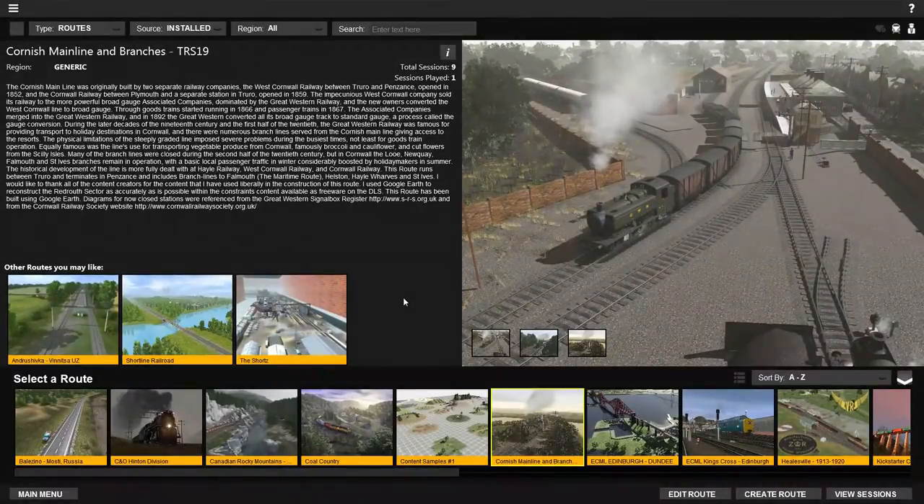The route runs between Truro and terminates in Penzance, and includes branch lines to Falmouth, the maritime route, Helston, Hale Wharves, and St Ives. So there you go — some information about this particular track. It has been built using Google Earth, so it should be fairly accurate. Let's click View Sessions and see what's available.